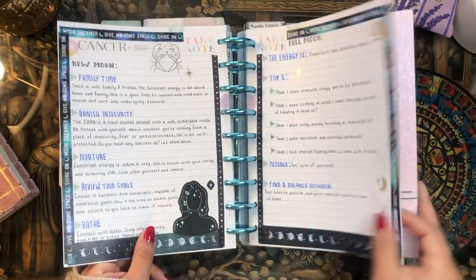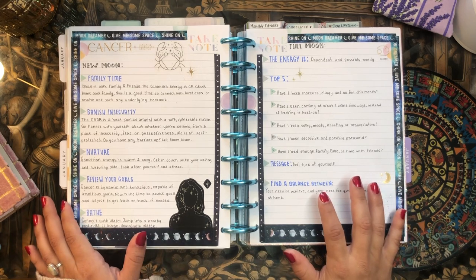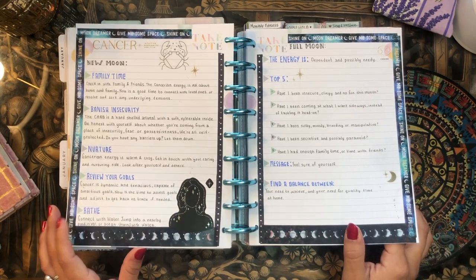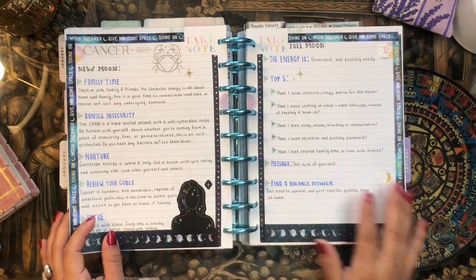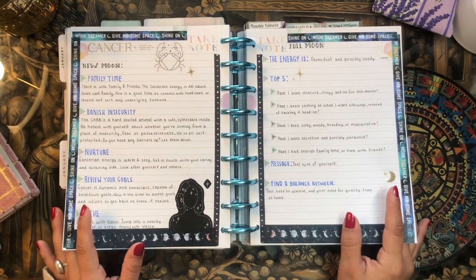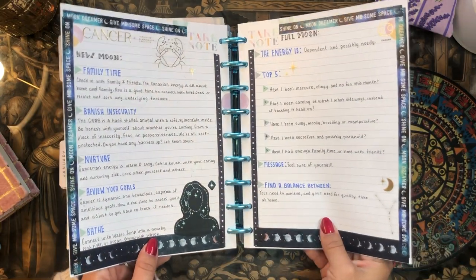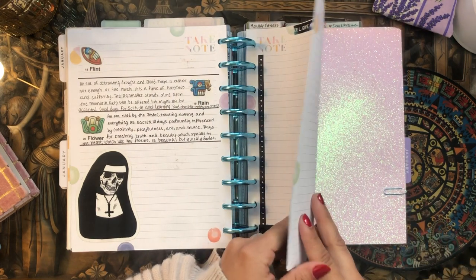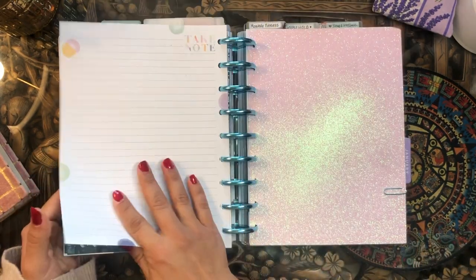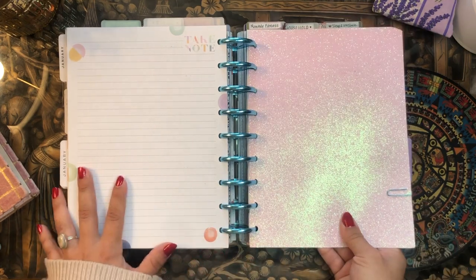Something I just started this month: I've been writing out the important aspects of each new and full moon. The new moon and full moon always occur in a constellation and zodiac sign. This is the new moon and full moon in Cancer — each has its own energy, and I wrote out my Cancer new moon and full moon notes since we just experienced the full moon in Cancer. I want to do this for all zodiac signs, so I still have Gemini and Leo to write up. Then we move into my next planner.